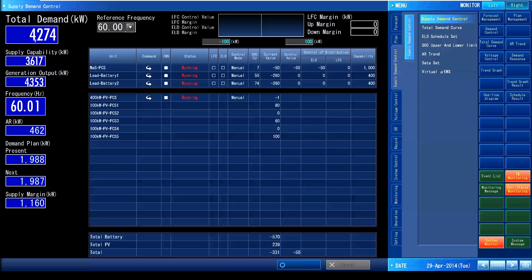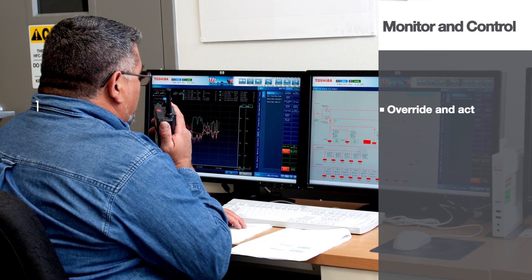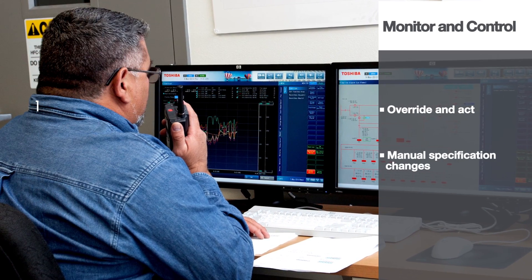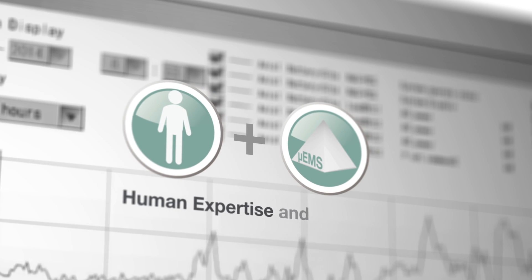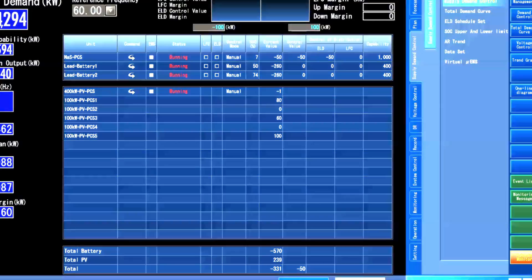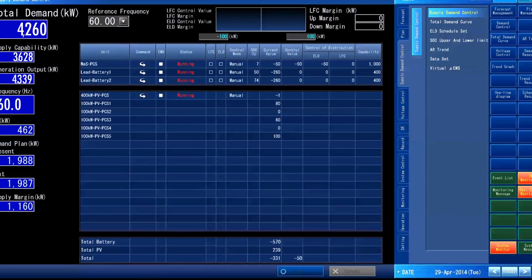The supply-demand control is fully automated. However, system flexibility allows an operator to override and act in case of an emergency, or when there is a need to manually change system specifications — the utility operator maintains full control. Human expertise, in tandem with the calculated intelligence of the Micro EMS, brings unsurpassed accuracy in prediction and flexibility in generation asset management.